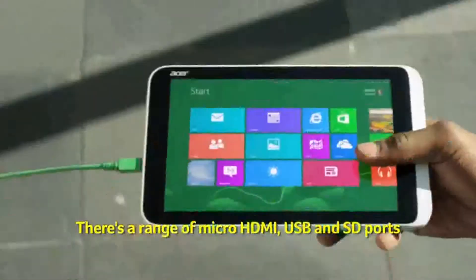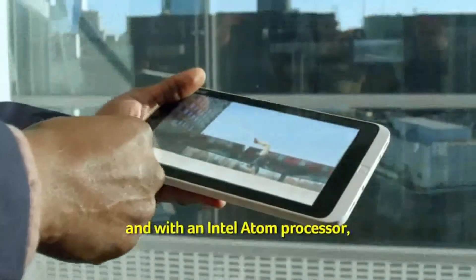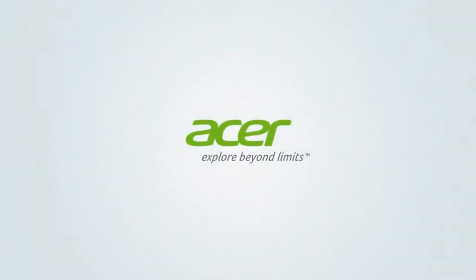There's a range of micro HDMI, USB and SD ports, so you can plug it in wherever you are. And with an Intel Atom processor, it has the power to complete tasks that many tablets don't.